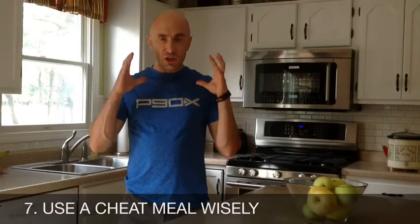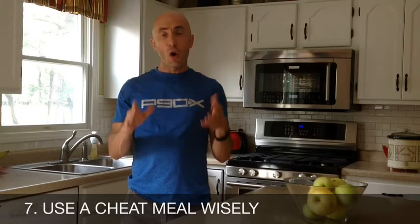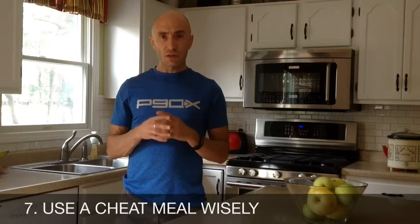Finally, tip number seven is about reward meals. Each week you should reward yourself once. During this 14-day challenge, we're going to ask you to stick to one what we call a cheat meal — or a reward meal, which is a better way of calling it. It's intentional and planned, chosen by you rather than a surprise situation where you suddenly find yourself eating pizza without planning for it.